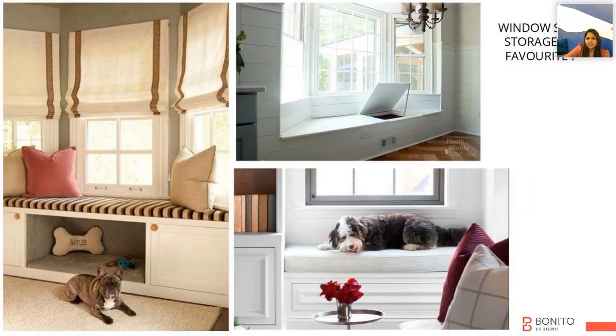If you want to have a secret storage at your house, you can always plan top-open shelves in the window storage. Once you put a cushion, no one will know that there is a cabinet below that seating area.